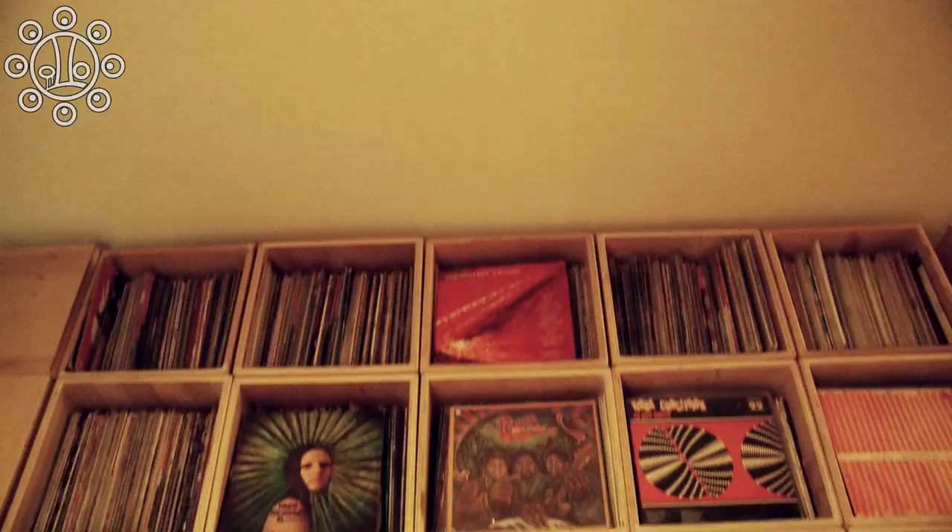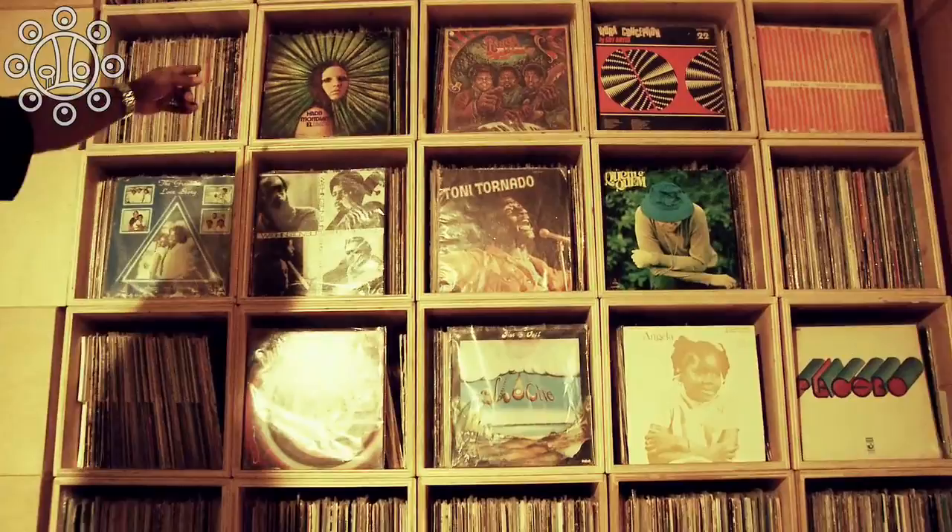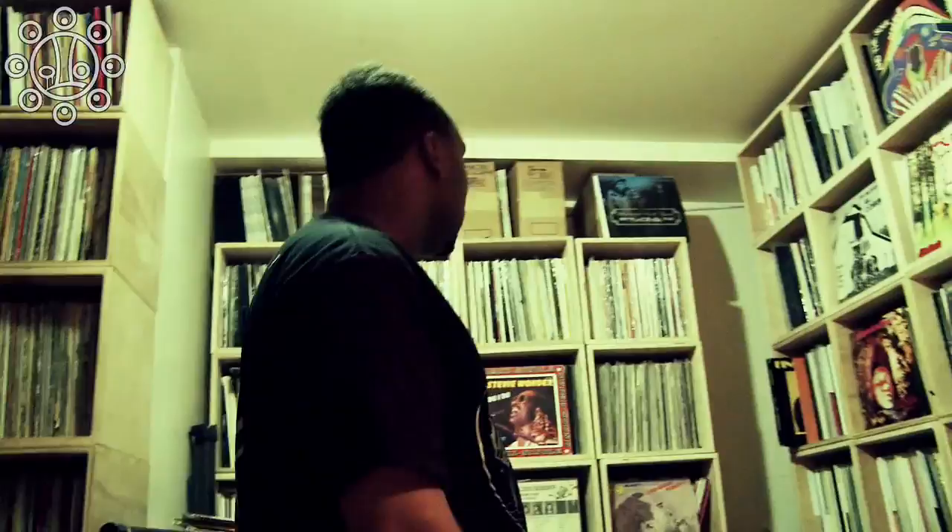This wall right here represents the jazz, soul, funk, and disco albums in the collection — the majority of it. Some of you beatheads might know what some of these records are. I got Placebo over here, I got Rad Sound up there — that's a crazy progressive rock Polish record. It's all in this wall right here. Placebo — that's the joint right there, kid.